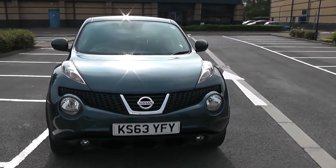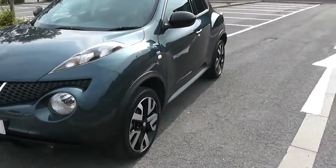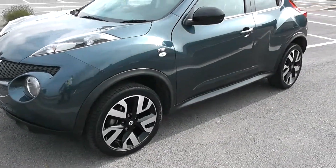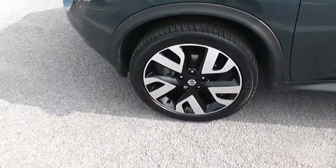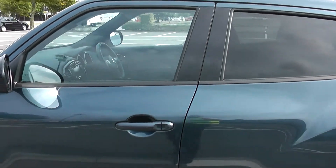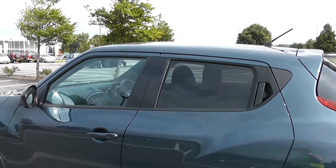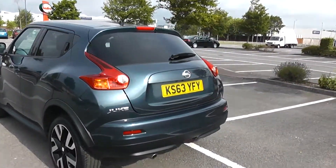Some nice stylish swept headlights there with fog lamps down at the bottom. 18 inch alloy wheels as we come round the corner — very fancy chunky wheels there. Silver and black alloys, black door mirrors and body colour handles. Privacy glass in the rear and a heated rear windscreen.